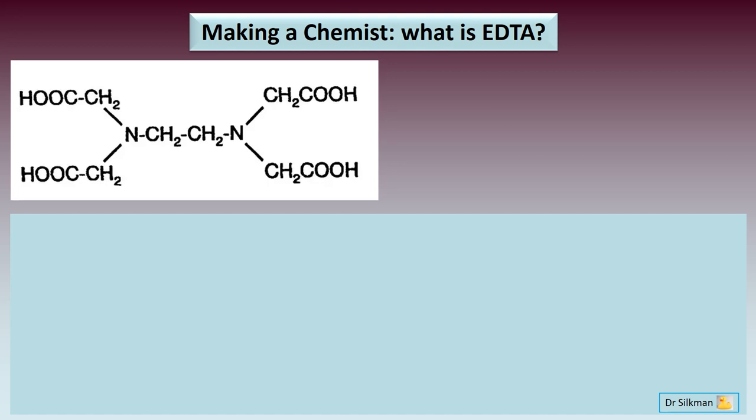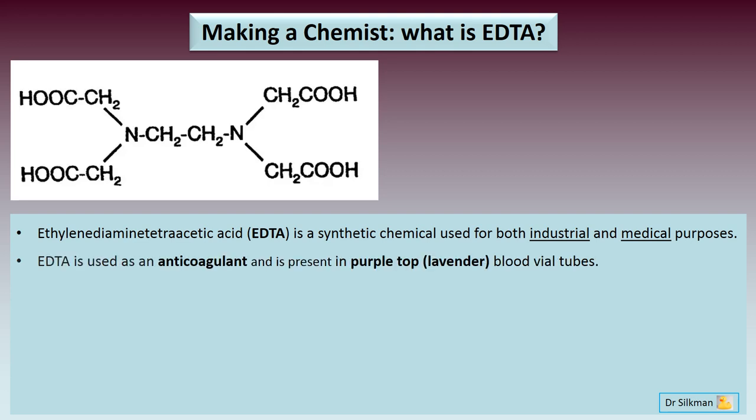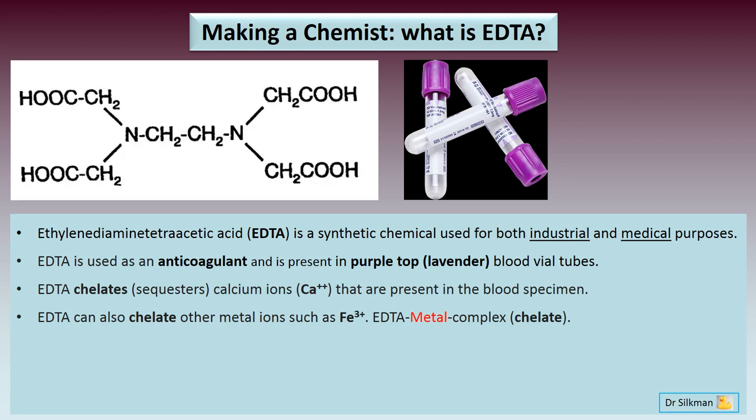The first thing we need to do is ask: what is EDTA? EDTA is ethylenediamine tetraacetic acid. It is a synthetic chemical used for both industrial and medical purposes, and it's been around for a very long period of time. EDTA is used as an anticoagulant and we find EDTA in purple top or lavender blood collection tubes. EDTA works by chelating or sequestering calcium ions present in the blood specimen, and it can also chelate other metal ions such as iron, forming an EDTA metal complex known as a chelate.